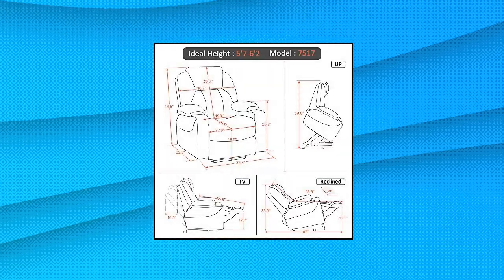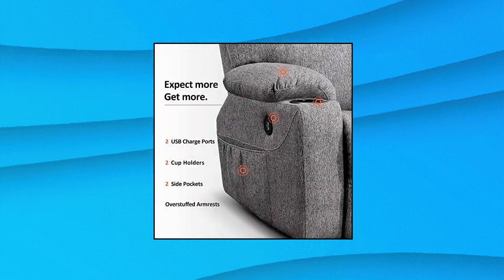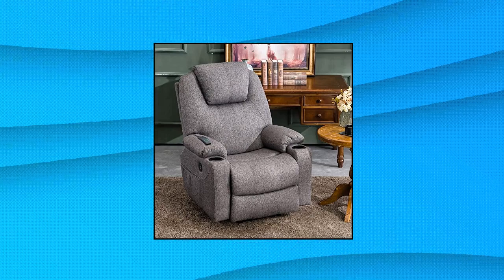The counterbalance lift mechanism with TÜV certified motor pushes the entire chair up to assist seniors to stand up easily without adding stress to the back or knees. Smoothly adjust to your preferred lift or reclining position by pressing two buttons. Easy to assemble and operate — thanks to its unique structure and wiring design, it's simple to assemble the chair.